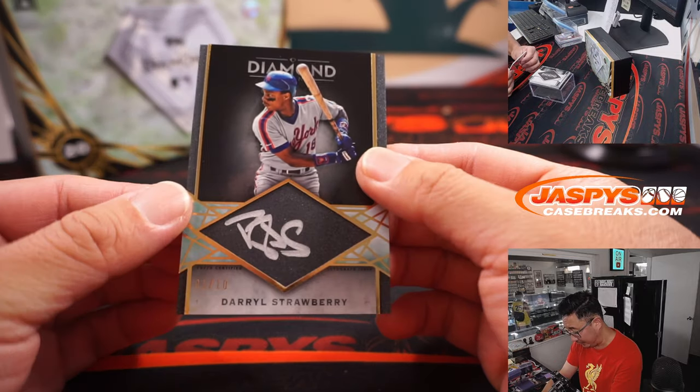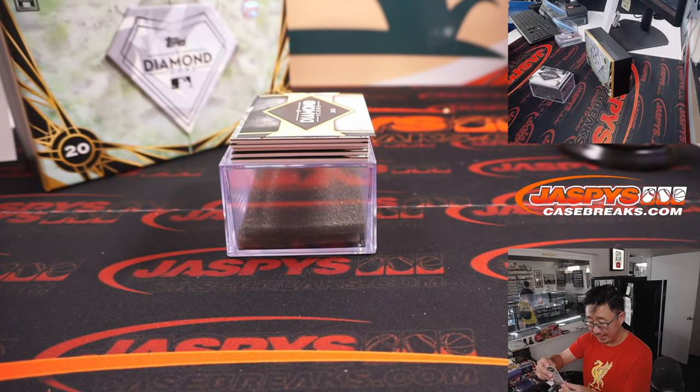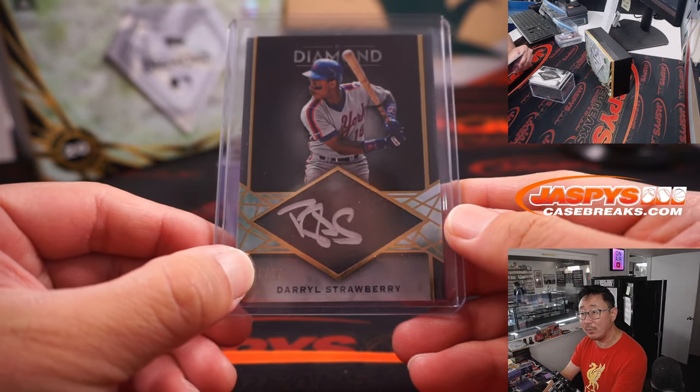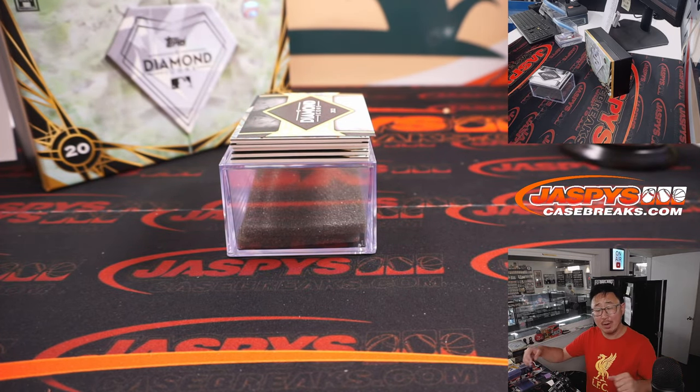Next up is Silver Ink — Darryl Strawberry, 1 out of 10. That is our first number block hit. So we go by that digit right there, and that is number one. Mets one is for Rob. There you go, Rob.